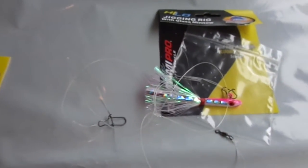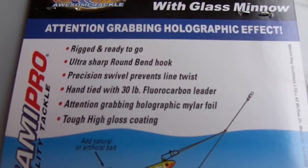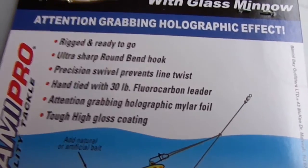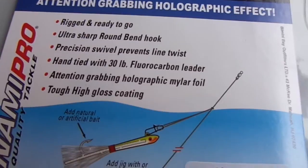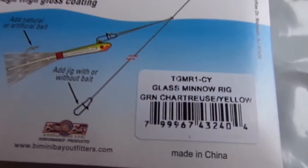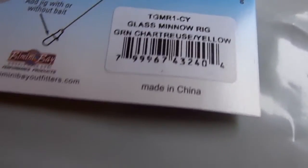It's all ready to go. As you can see from the packaging, it says it's rigged and ready to go — ultra sharp round bend hook, precision swivel prevents line twist, it's hand tied with 30 pound fluorocarbon leader, holographic mylar foil, and it's got a tough high-gloss finish. There's the manufacturer's stock number on the chartreuse yellow, and here it is on the pink-white.